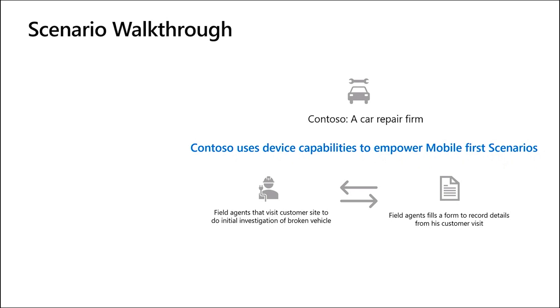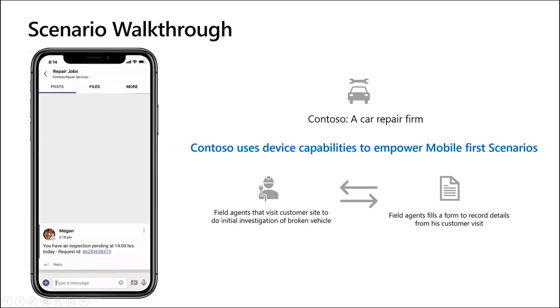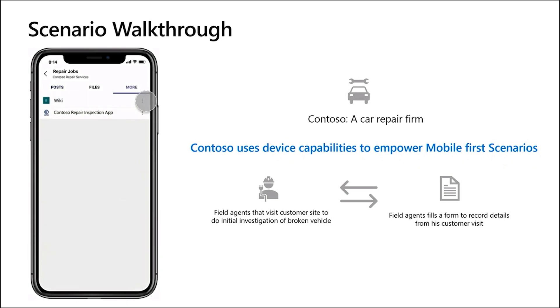Contoso has been using Teams for collaboration and communication within its firm. They have created a channel where they track all new customer requests. Earlier, Contoso field agents used standalone applications to record information on customer visits and then used to port that information manually to Teams, which resulted in delays and loss of information at times. With the help of a number of device capabilities now enabled on the Teams platform, Contoso has enabled a tab app that lets field agents record information easily on Teams that is instantly viewable on the Contoso Repair Channel.